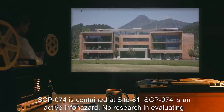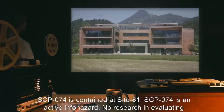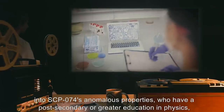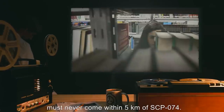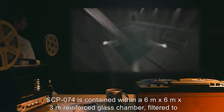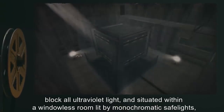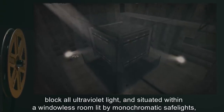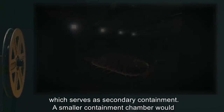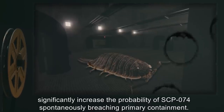SCP-074 is contained at Site-81. SCP-074 is an active info-hazard. No research in evaluating its anomalous properties is to be conducted. All personnel who have previously engaged in research into SCP-074's anomalous properties must never come within 5 kilometers of SCP-074. SCP-074 is contained within a 6-meter by 6-meter by 3-meter reinforced glass chamber, filtered to block all ultraviolet light, and situated within a windowless room lit by monochromatic safe lights, which serve as secondary containment. A smaller containment chamber would significantly increase the probability of SCP-074 spontaneously breaching primary containment.